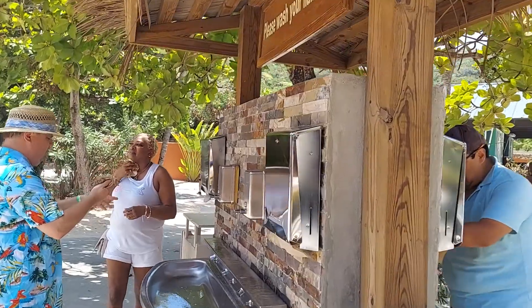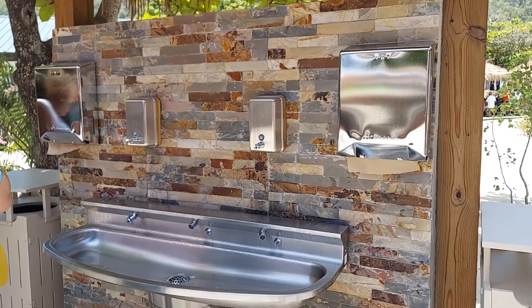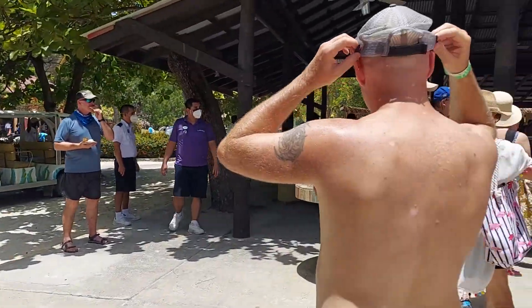There's a hand-washing station here. Don't forget to wash your hands before you go through this buffet. Kenley's starting to go through — she had already washed her hands.